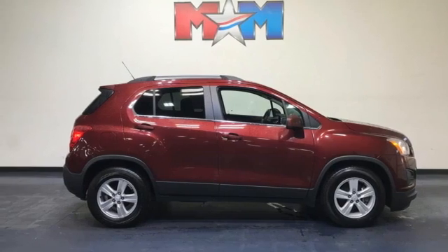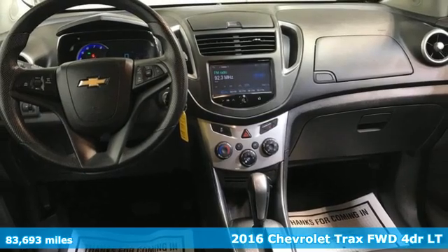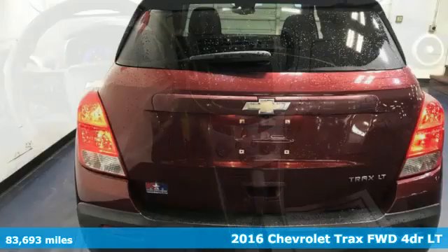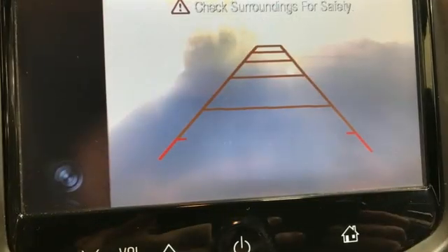It's a 2016 Chevrolet Trax. Fun to drive, easy to park. This Trax simplifies your life and helps you explore your adventurous side. You'll look forward to every drive with features like these.